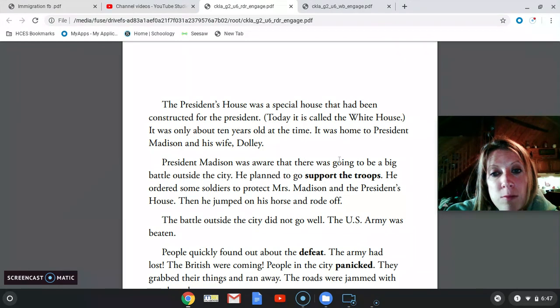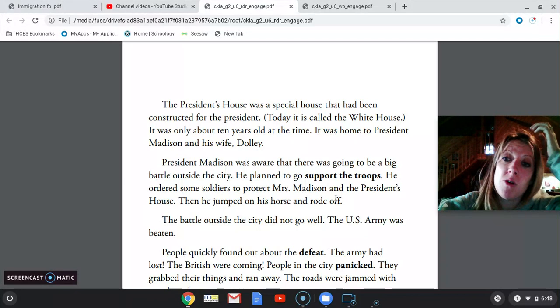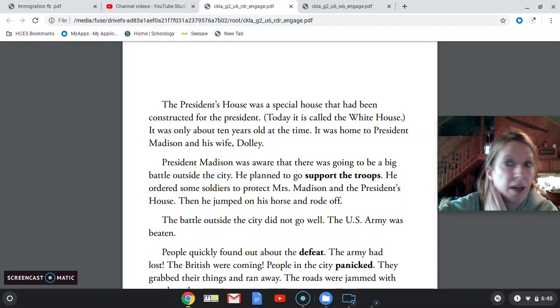President Madison was aware there was going to be a big battle outside the city. He planned to go support the troops, which means to help them. He ordered some soldiers to protect Mrs. Madison and the president's house, then jumped on his horse and rode off. That's very different from today's world — back then, presidents would go and support the troops. Today you don't see our presidents riding out on a horse or flying out in a helicopter to fight alongside the troops. They support them in a different way.